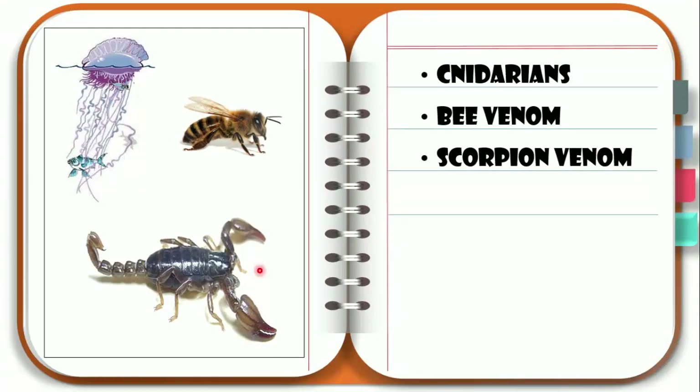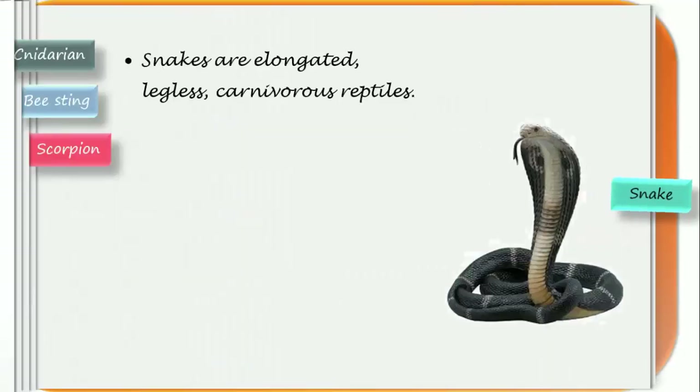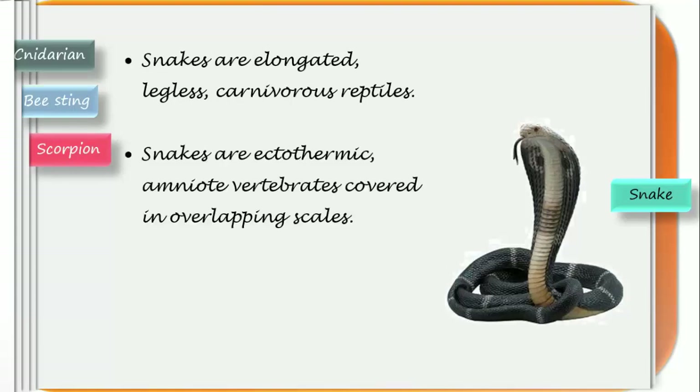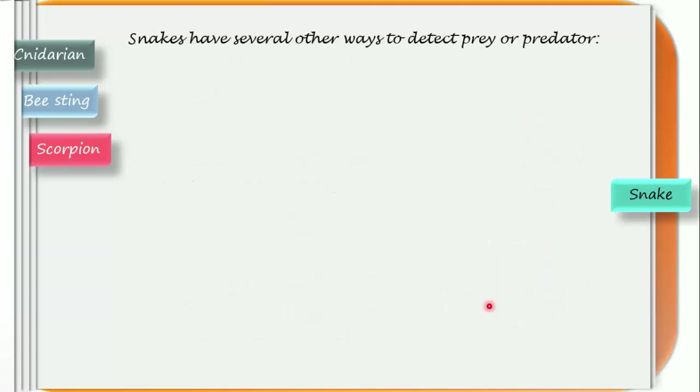After scorpion venom, we will now move towards snake venom. Snakes are elongated, legless, carnivorous reptiles. They are ectothermic amniote vertebrates covered in overlapping scales — one of the distinguishing features of reptiles. They are cold-blooded and must regulate their body temperature externally. Snakes are carnivorous in nature and there are several ways they detect prey and predators.